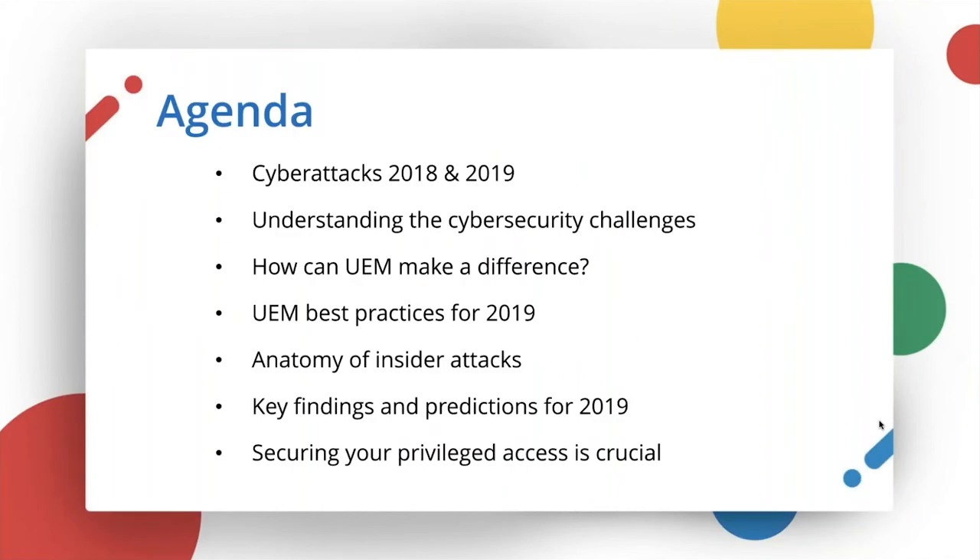This will be the agenda for today. Initially, we'll be looking at cyber attacks that happened in 2018 and attacks that can happen in 2019. We'll understand the challenges that IT security pros have to face with cyber security, then we'll see how a UEM solution can make a difference and help you mitigate these complex cyber security challenges, followed by a few best practices for 2019. In the second half of the session, our speaker Shweta will talk about insider attacks, findings, and predictions for 2019, and how privileged access management can help in proactive cyber security.